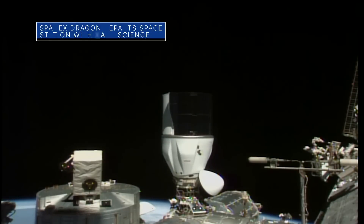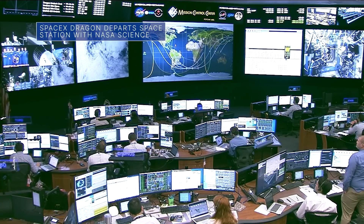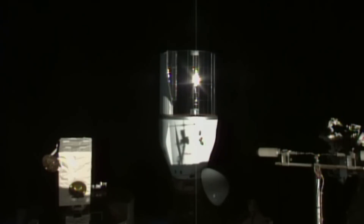On June 29, a SpaceX Dragon cargo resupply spacecraft undocked from the International Space Station and headed back to Earth. The Dragon was loaded with over 3,600 pounds of supplies and NASA science experiments that will be examined by researchers on the ground. This was SpaceX's 28th Commercial Resupply Services mission to the space station for NASA.